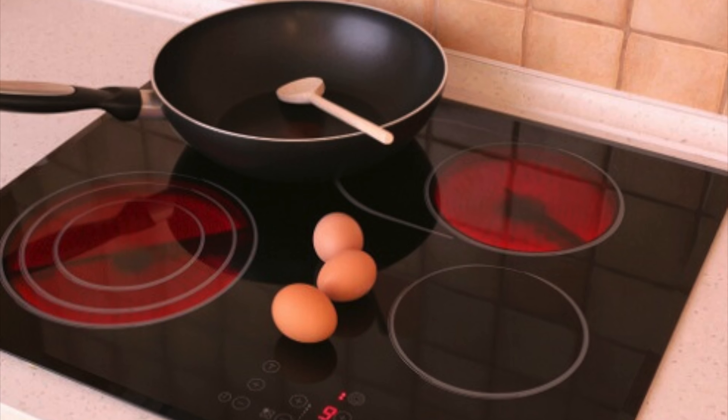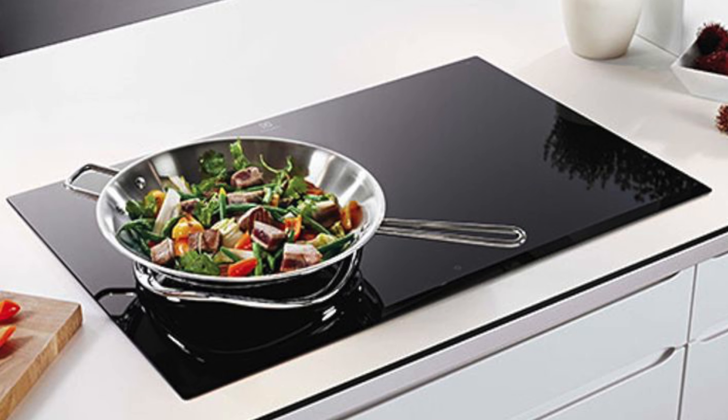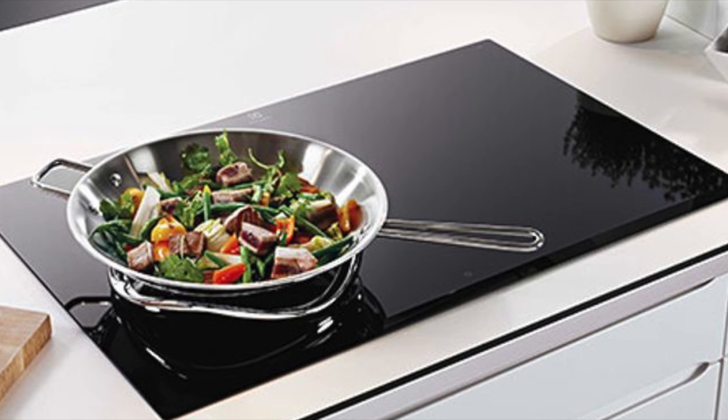The fourth essential you need is a cooker. You can get a cooker here, but it is expensive. It is better to take it from your home country. The cooktops here are induction-based, so make sure the cooker you bring is induction-based.